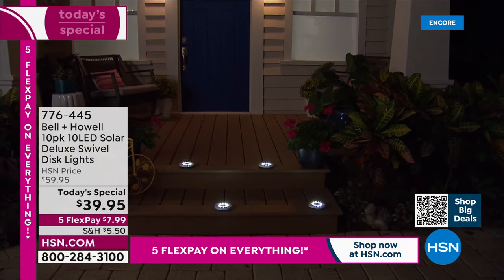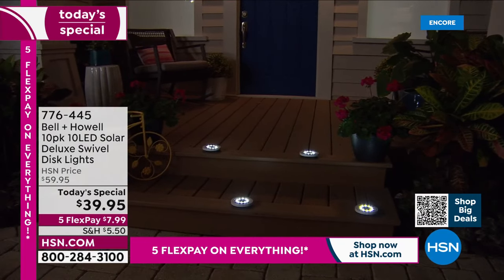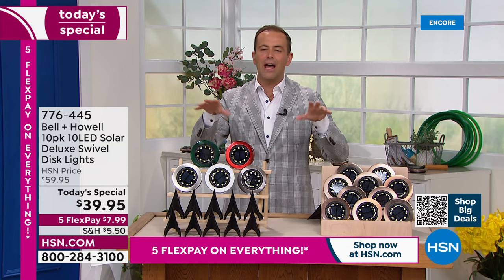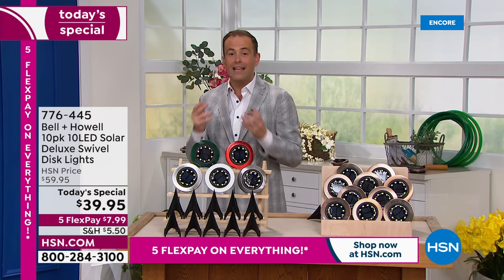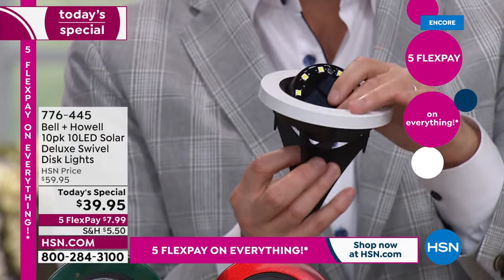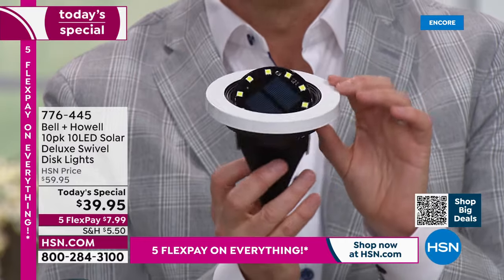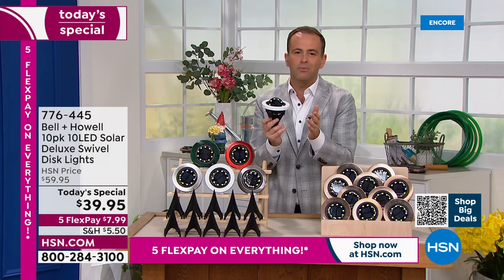It's less than $40 and it can transform the look and feel of the outdoors. Think about the stairs leading to the front door — maybe it's an easy incident waiting to happen because somebody can trip or fall. Now we can light up that pathway. Think about decorative areas — maybe it's on the lanai, on the porch, around the pool or the pond. Maybe you've got some beautiful foliage, some gorgeous plants, trees. Now we can do this as lighting without the hassle — no cords, cables, or wires. No need to bury anything under the ground. No need to bring in a lighting specialist.